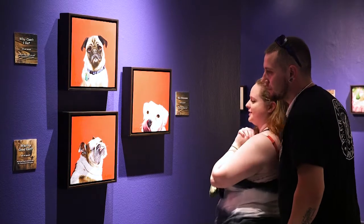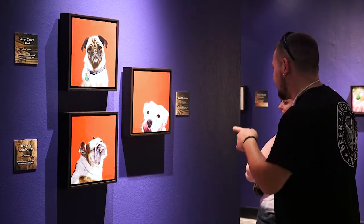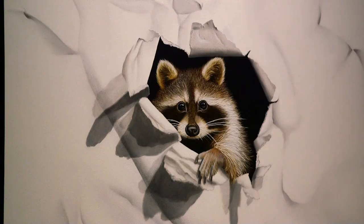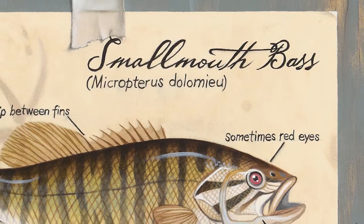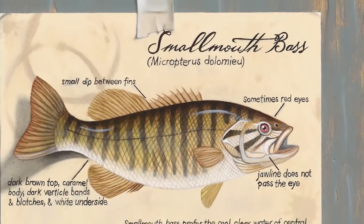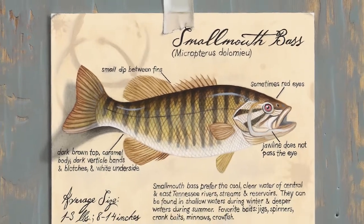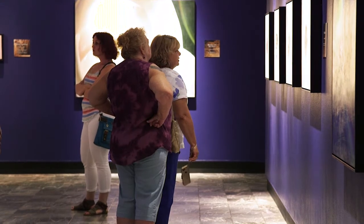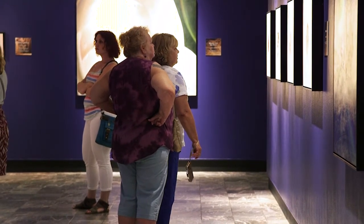I chose the ones I thought the public would really respond well to, and kids might remember that the raccoon is our Tennessee State wild animal, and they might remember that the smallmouth bass is our Tennessee State sporting fish by seeing the paintings. So I tried to create paintings that I thought would pull them in.